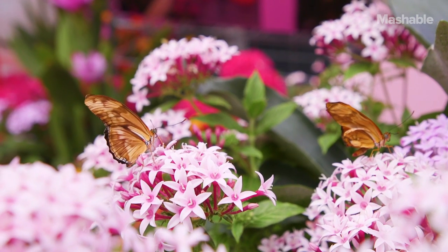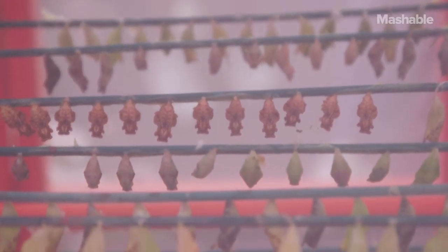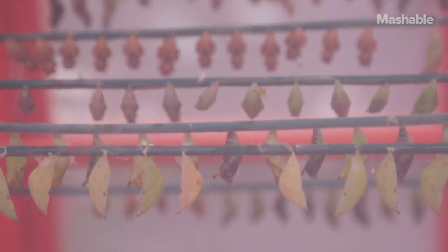If you want to stimulate people, to encourage them to change what they're doing, the best way is to create a moment of wonder and delight. Art and design can facilitate that. Here, we're talking about our relationship with nature, but we're doing it in such a way that charms and beguiles, rather than telling people that they're awful for consuming goods and creating waste packaging.